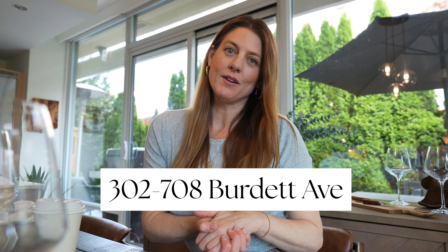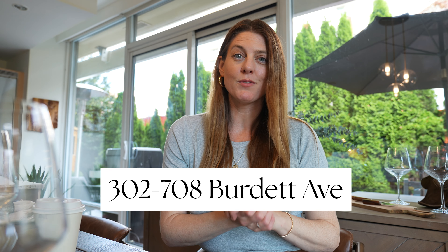Good morning and welcome to a beautiful new listing downtown that I wanted to share with all of you. This is not my listing — this is one of my colleagues' listings. This is Coral Uster's listing and it is really, really beautiful. If you have any questions about it or want more information, please reach out to me and I would be happy to help.